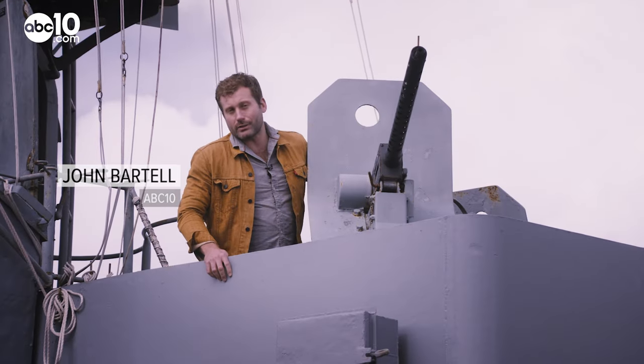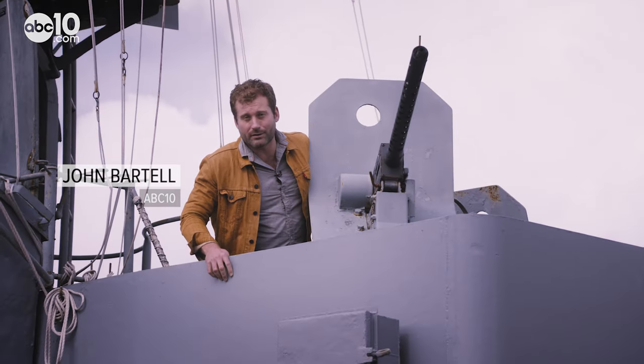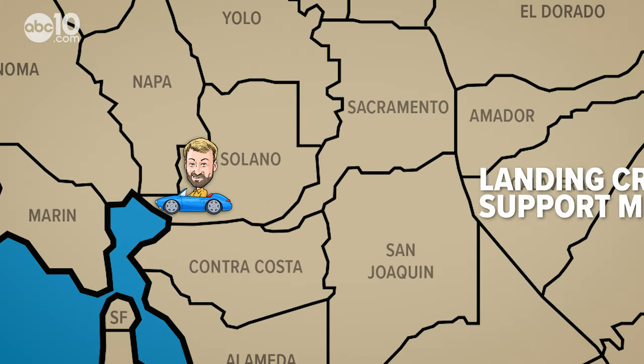It's the American warship that you can actually explore on. John Bartell here in Vallejo, making a little pit stop at the Land and Craft Support Museum.